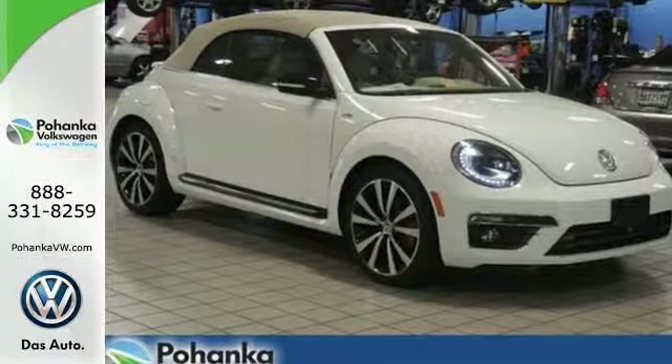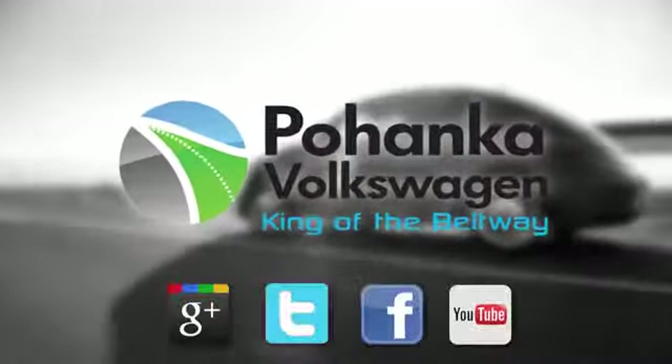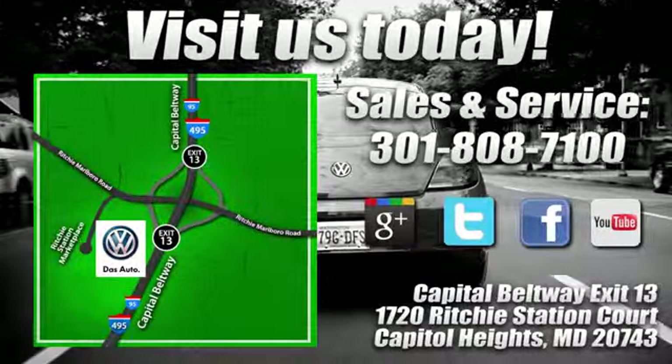Come see this Beetle today. Visit Bohanga Volkswagen today. Find us by the car tower, conveniently located on the Capitol Beltway at Exit 13, 1720 Ritchie Station Court in Capitol Heights, Maryland.